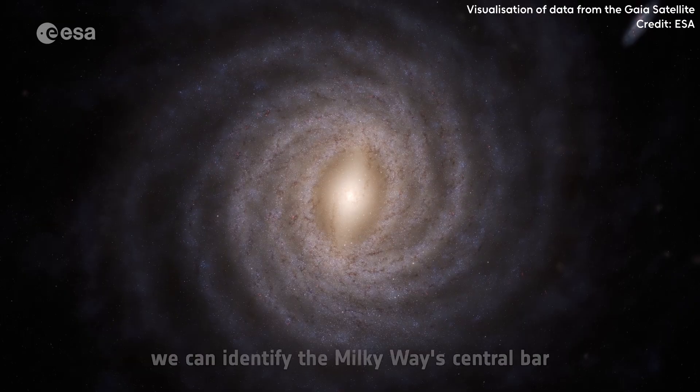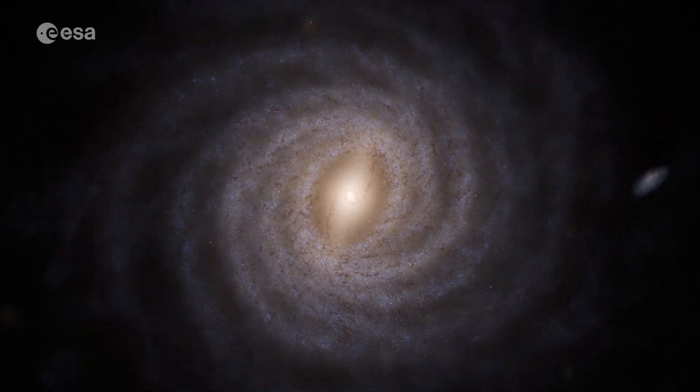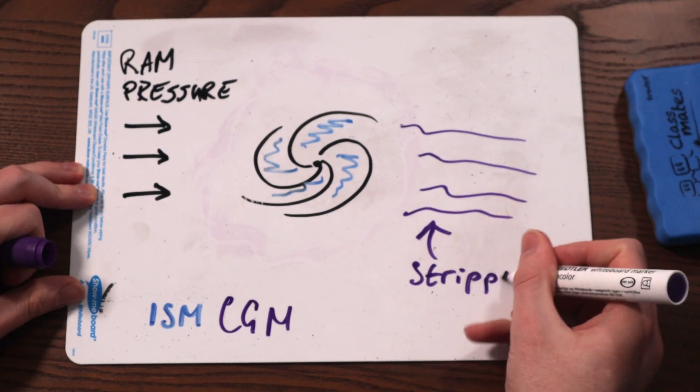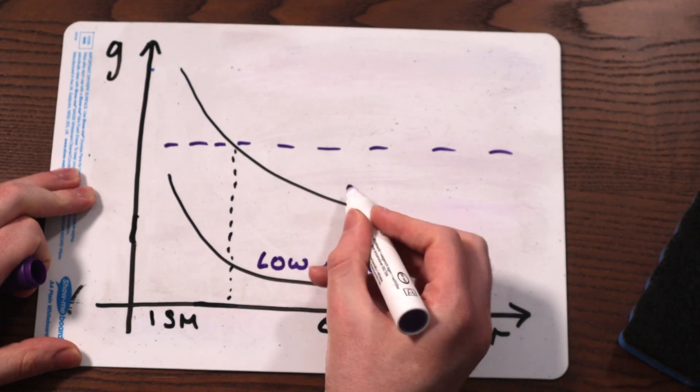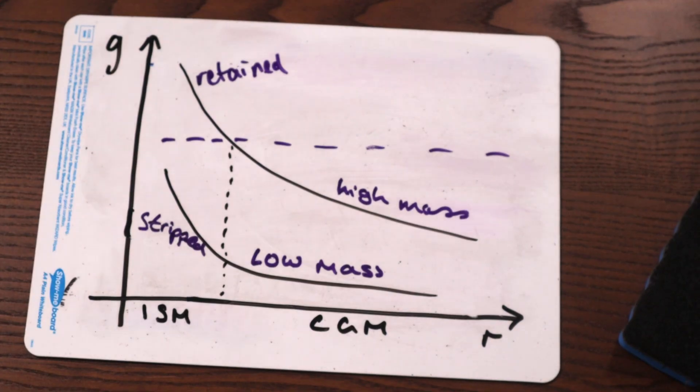The CGM is the most loosely bound gas in the galaxy, so it goes first. While it's being removed, it protects the gas in the disk — the interstellar medium — so the galaxy disk won't really notice for a while. It'll still be spinning, still forming stars, all while this protective layer and its source of new fuel for star formation are ripped away. After the CGM is stripped, the interstellar medium is exposed to the ram pressure from the intracluster medium. If the galaxy is massive enough, gravity might be enough to hold onto that ISM, where it will keep forming stars — but without getting much more fuel now that it has no circumgalactic medium to act as a reservoir. Eventually it'll run out of fuel, stop forming stars, quenching the galaxy by starving it of new fuel.